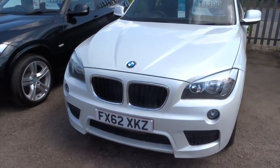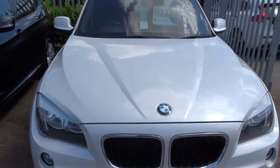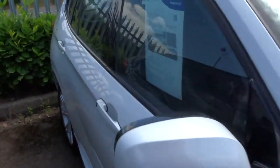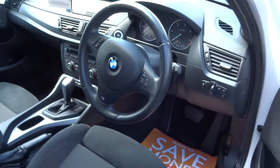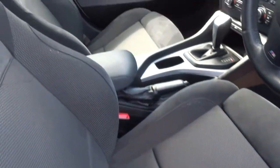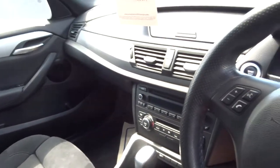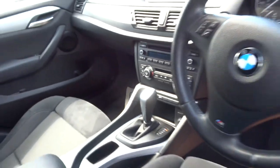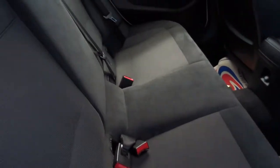So the first one here is a 62 plate — this is an X1. Gorgeous paintwork. This car has done just over 75,000 miles. It's an automatic. I've got the two-tone interior there. Fabulous condition. It's got climate control, dual zone. Roof rails. Various other features.